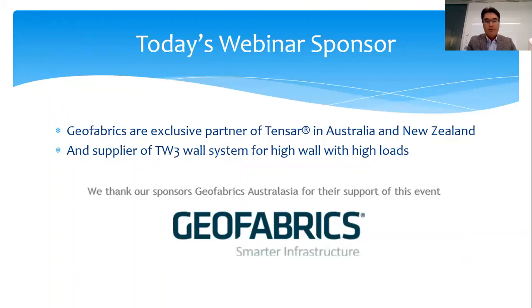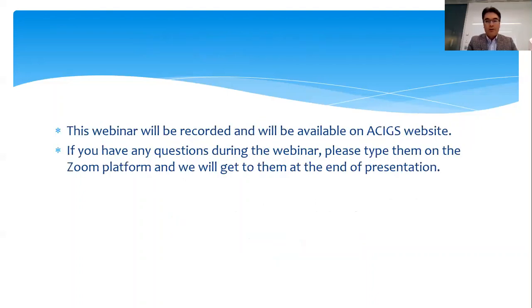Today's webinar sponsor is Geofabrics. We thank Geofabrics Australasia for the support of this event. Geofabrics is the exclusive partner of Tensar in Australia and New Zealand and supplier of the TW3 wall system for high wall and high load applications. This webinar will be recorded and added to our library on our website.